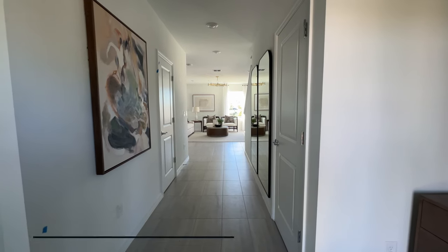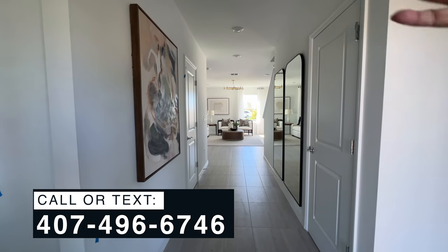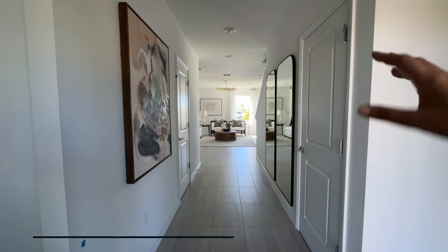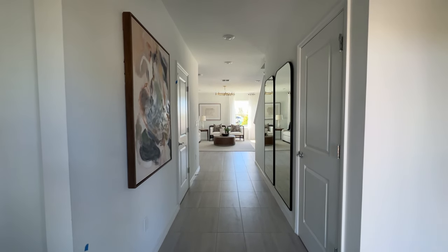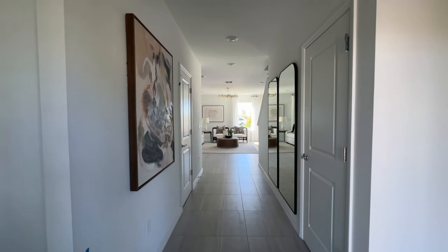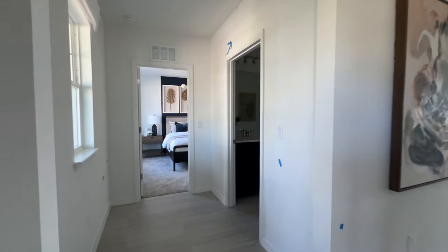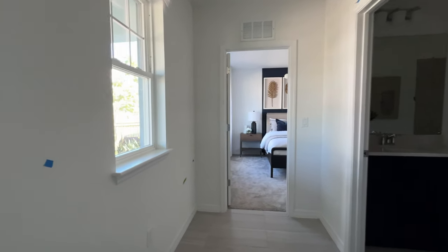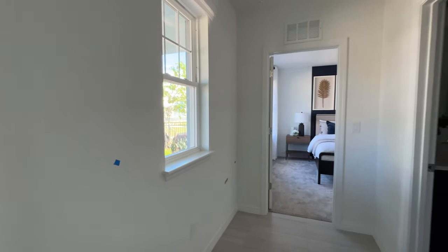Now that we are inside the property, before showing you the main area — which is your open concept kitchen and living room — look how long this foyer is, and it's really wide, so you have a lot of space going into the house. This is a bungalow, like I mentioned, and to my left side I'm going to show you the first bedroom. We have this little window here giving it natural light.